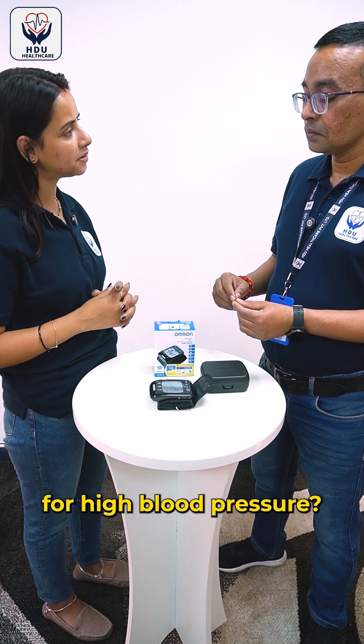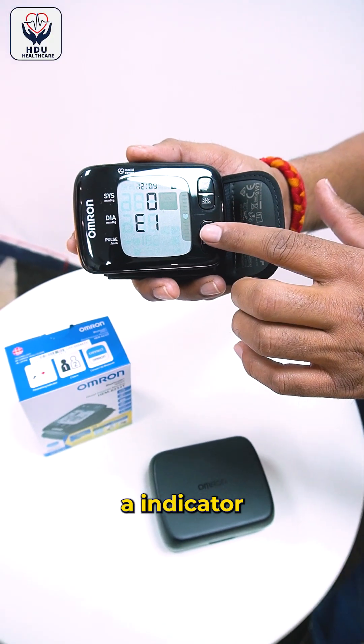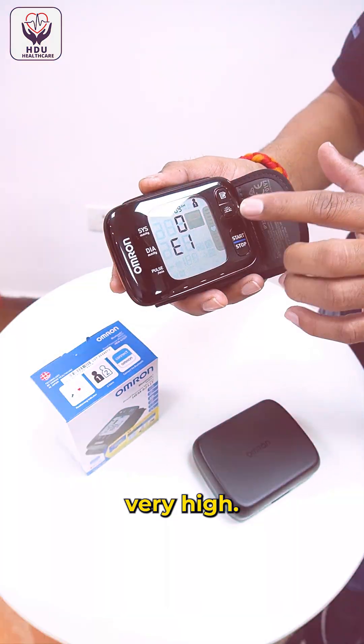Does it alert for high blood pressure? This device has an indicator which alerts you when your blood pressure is very high.